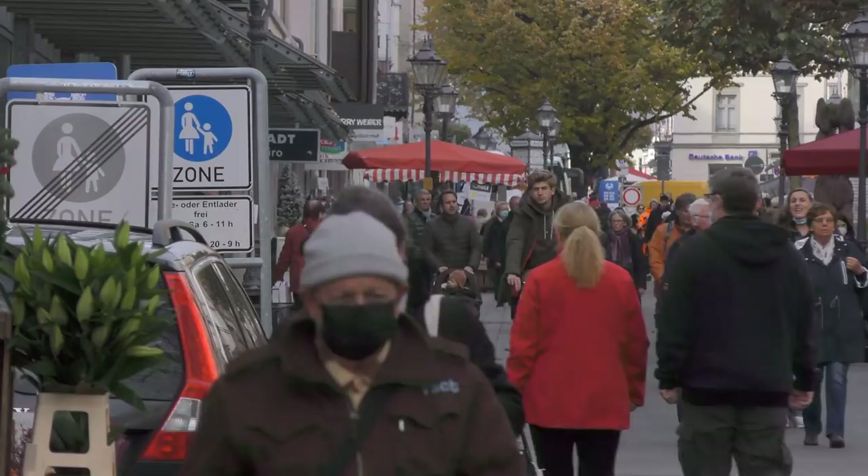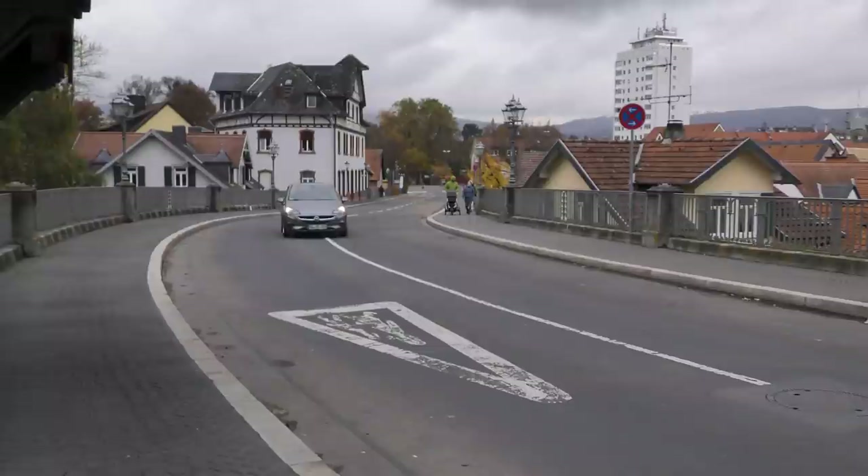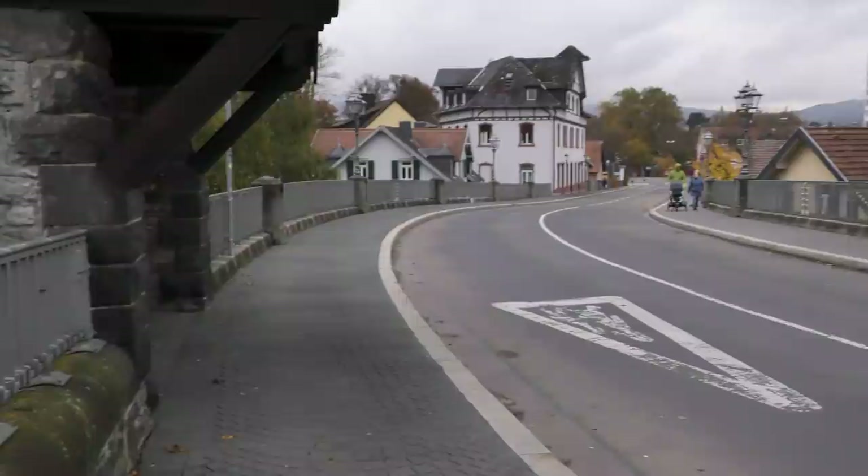These days, of course, Luisenstraße is pedestrianised, but the bridge still serves an important purpose. It allows road traffic, including delivery trucks and buses, direct access to the town, but keeps it out of the narrow, historic streets.